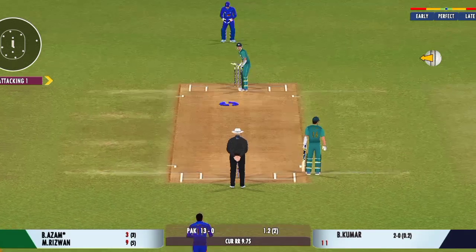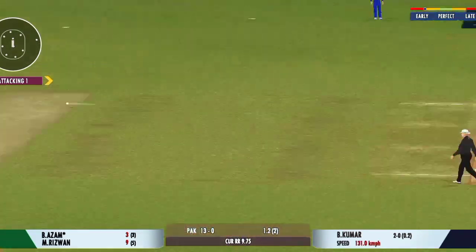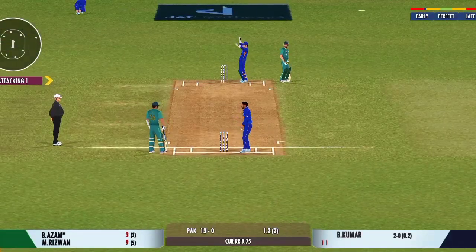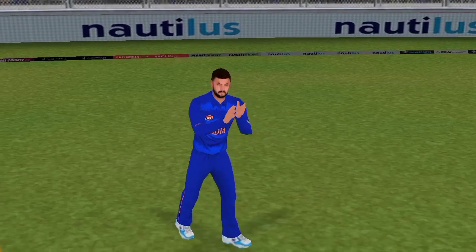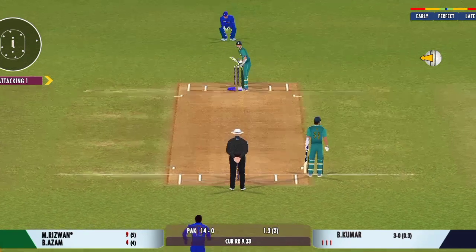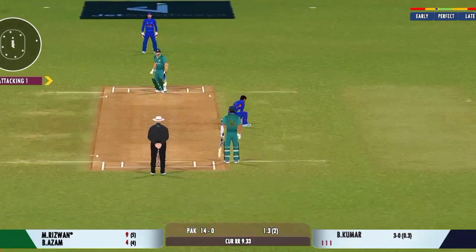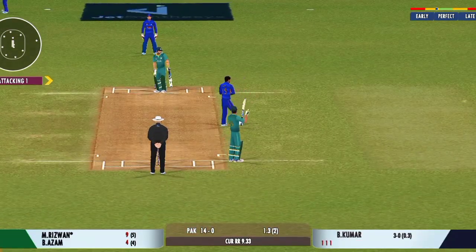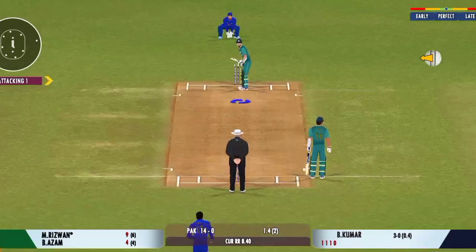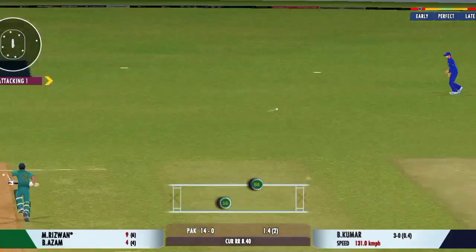You need to try and make them work really hard for each run — this kind of fielding effort is really not going to help them. They need more boundaries now to make up for their slow start. Need textbook-style defense from the batsman. Feel the bowlers should be around that good length area more. Very good running between the wickets.